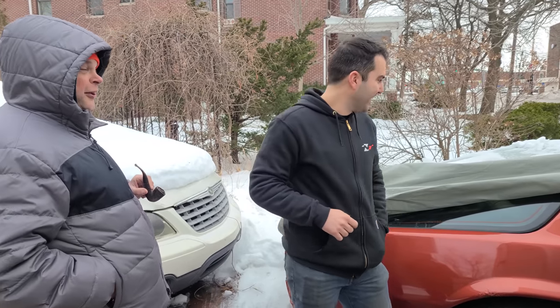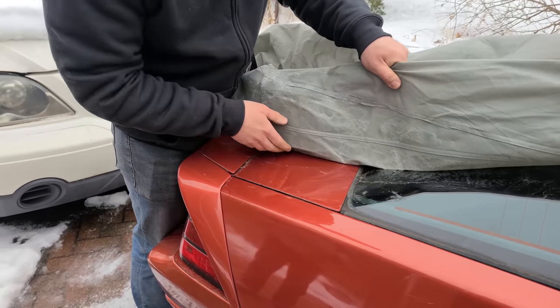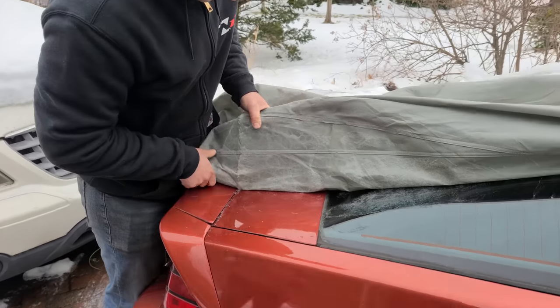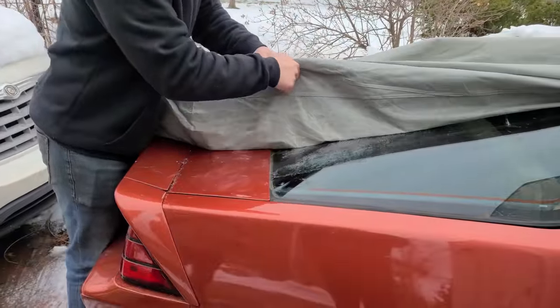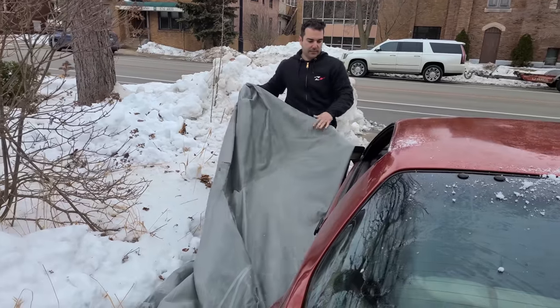Wow, you weren't kidding about loading in the middle of the street. You care if I pull the tarp off so we can take a look at it? The tarp goes with the car — okay, I'll take it. Hopefully we don't peel the paint off here. Wow, that thing is really frozen on. It's got some good 80s GM clear coat.